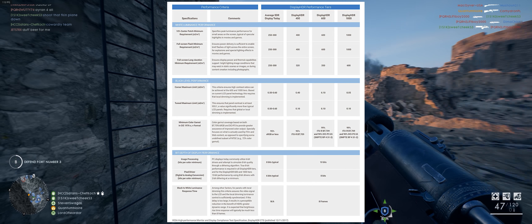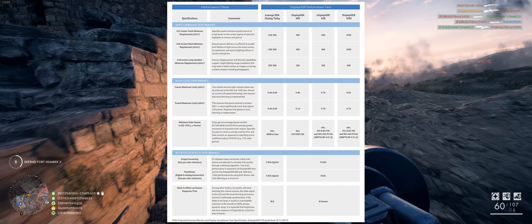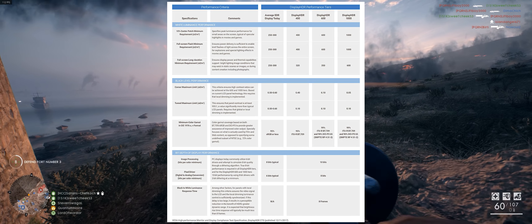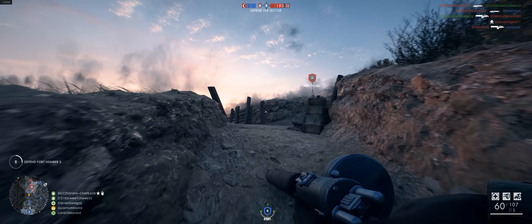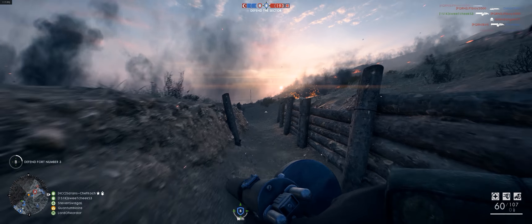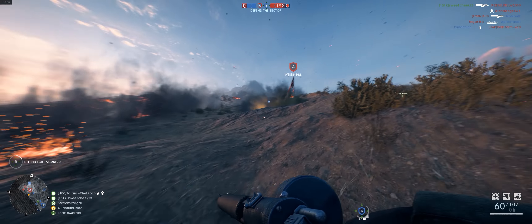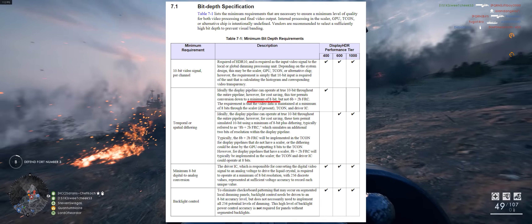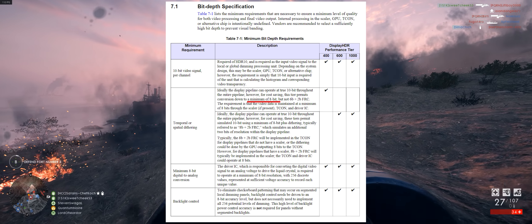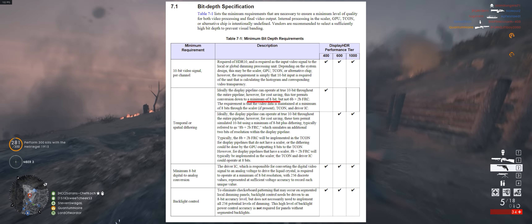Starting with tier 1, Display HDR 400. This simply shouldn't even be a tier — how this even made it beyond a discussion point and actually became real, I'm shocked. It provides essentially no noticeable increase over standard monitors you can already buy, touting basically none of the true HDR features you would expect from the new technology. For one, with only 8-bit colour required, it's not even hitting the true minimum level of HDR 10-bit colour support.